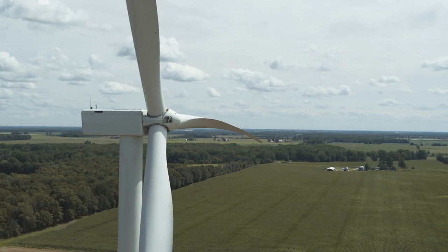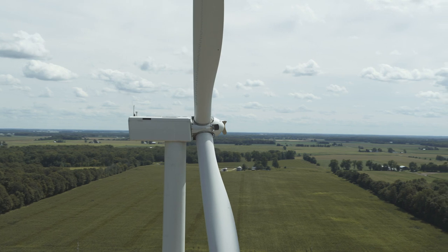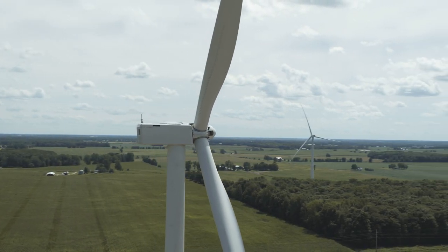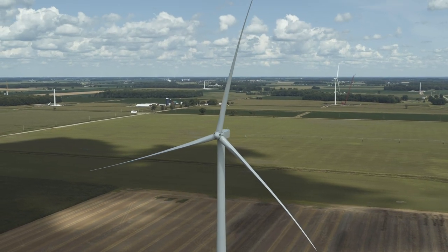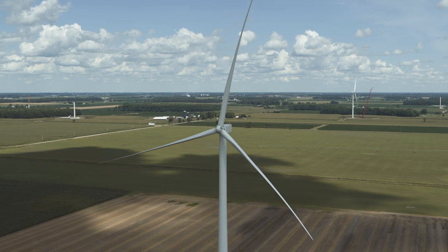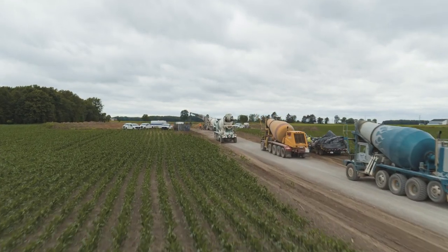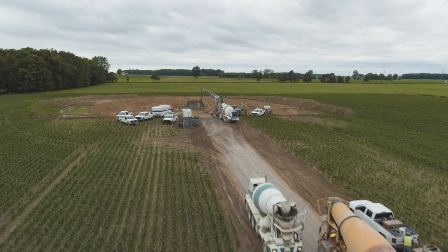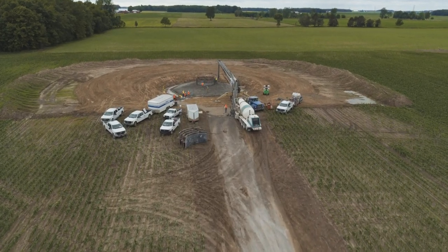The project covers over 24,000 acres and includes 60 wind turbines, with an expected capacity of up to 150 megawatts of wind energy. It will create direct and indirect economic benefits to Gratiot County, starting with approximately 250 construction jobs as the energy park is built, then up to 13 permanent jobs when it begins operations.